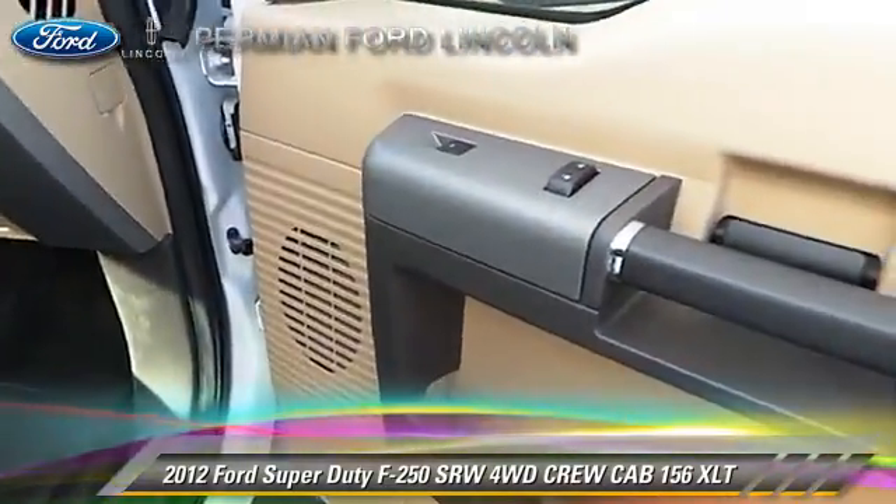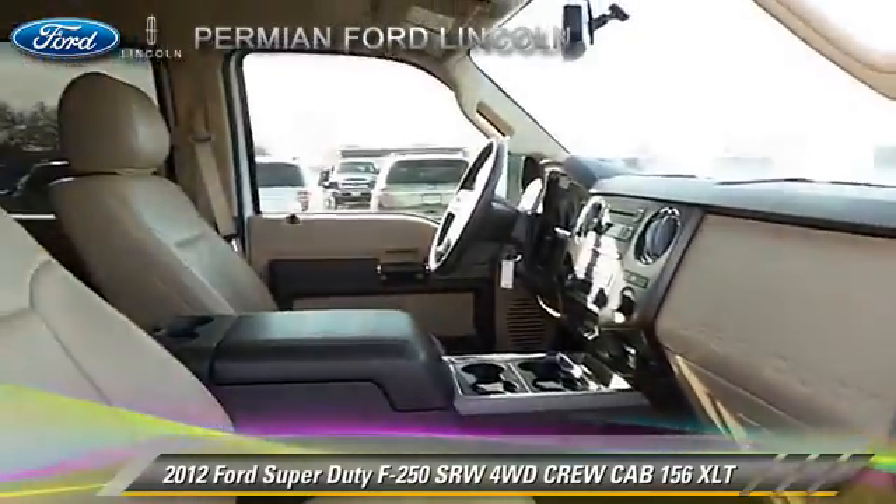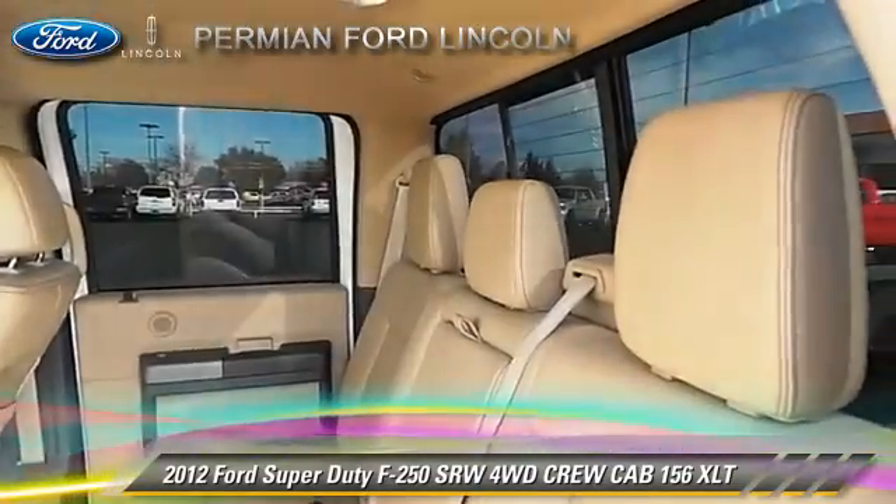Safety features include fog lights, dual front airbags, and stability control.